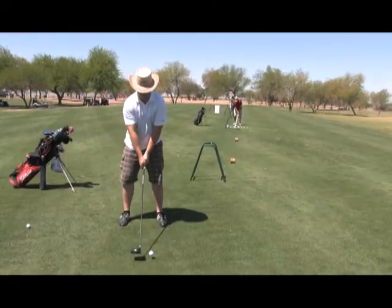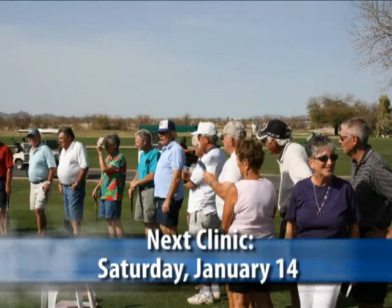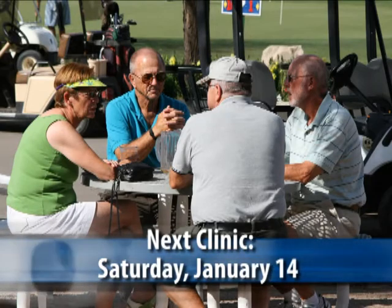Tell us about opportunities for golf instruction. We have individual instruction — I'm a Class A PGA professional with an apprentice, and I've been teaching for 30-some years. I've given over 15,000 lessons to all types, from beginners to mini tour players. I've also been a certified club fitter for 20-some years. We have group instruction and free clinics — the next one is Saturday, January 14th at 9:30, on putting, which is probably the most difficult thing to teach and to learn.